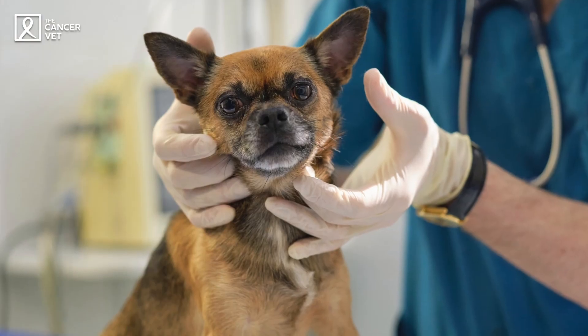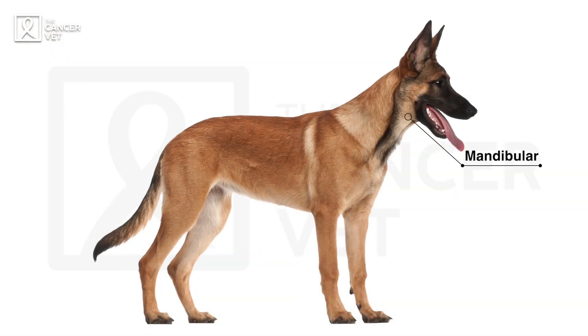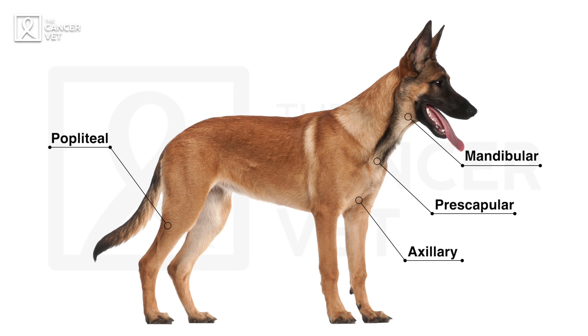Lymphoma in cats is a completely different disease — the presentation and treatment are typically different. For multicentric lymphoma in dogs, most present with really big lymph nodes. Lymph nodes are present both outside and inside the body, so most of the time pets come in because owners felt a swelling under the neck or behind the knee. These are called peripheral lymph nodes. The five main peripheral lymph nodes you can feel from outside are: mandibular (under the neck), prescapular (near the shoulders), axillary (near the armpit), popliteal (behind the knee), and inguinal (in the groin area).